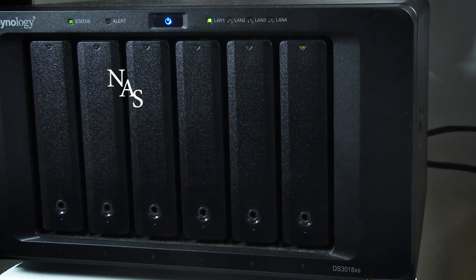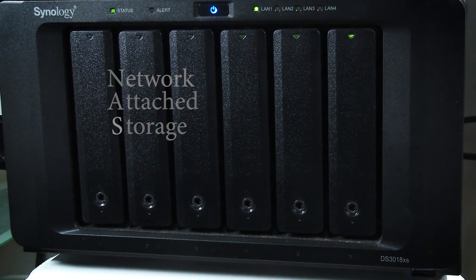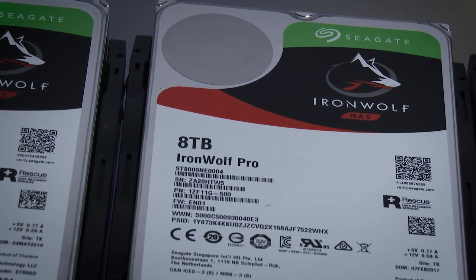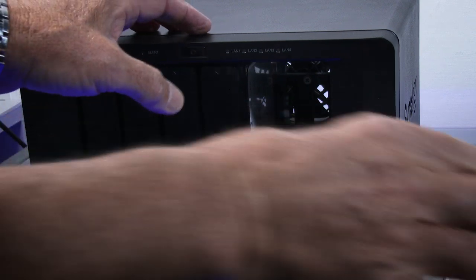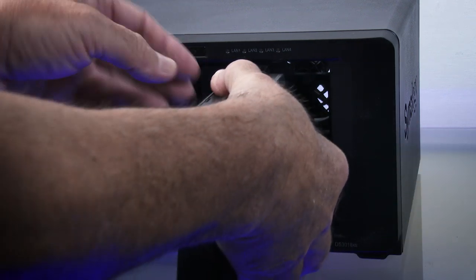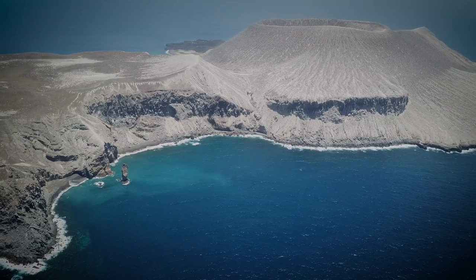So we turned to Synology with our issues and they suggested a 6-bay NAS with a small footprint. They also recommended the use of Seagate IronWolf Pro drives, which are manufactured specifically to be used in NAS. We have actually achieved a lot by upgrading our system to a NAS — we have set it up as a RAID 5 configuration to add some security to the system.